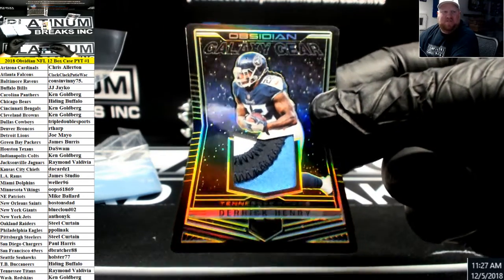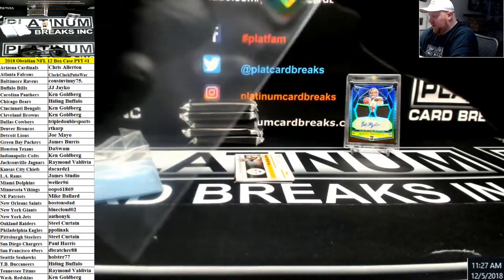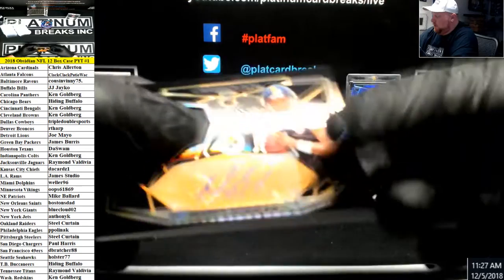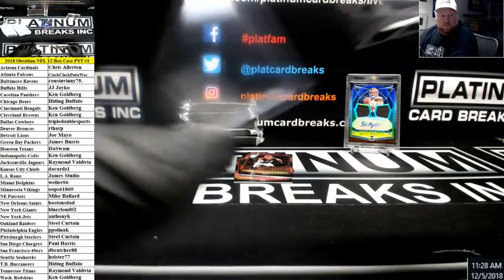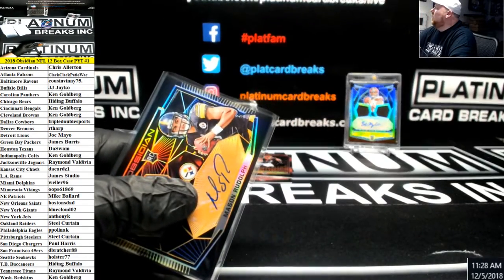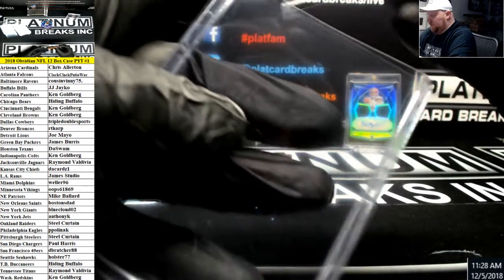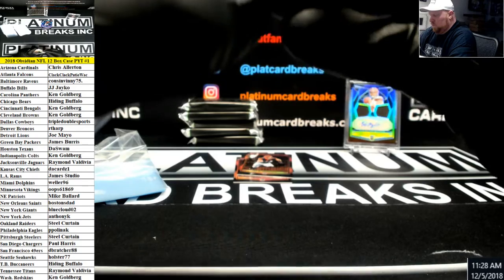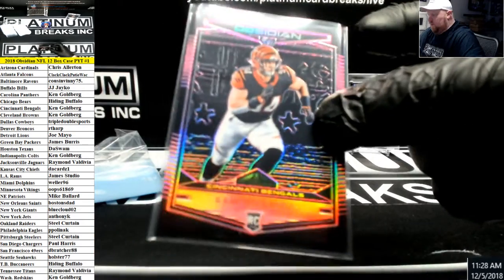Somewhere in a land far, far away they obtained a Derrick Henry patch and brought it back to earth for this card. Brand new for this year — Mason Rudolph, Steelers rookie patch autograph, number to 50. Yeah, the cards look pretty clean for the most part. Sam Hubbard rookie for the Bengals to 75, pink.